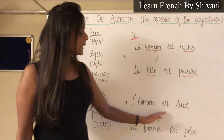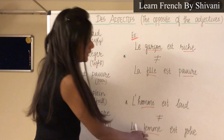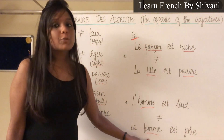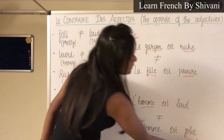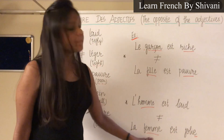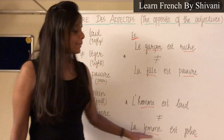Similarly, the next example: L'homme est laid. Le contraire c'est la femme est jolie. Note that the word is femme — I've heard a few people pronounce it as 'femme' incorrectly. L'homme means man, la femme means woman, so 'the man is ugly, but the woman is pretty.' I have written an 'e' with jolie because la femme is feminine, so we must accord the adjective in the feminine form — joli becomes jolie.